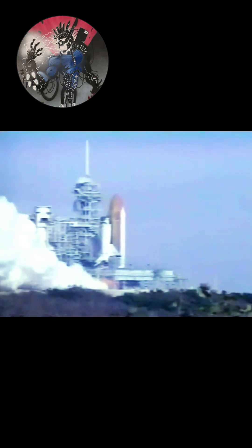4, 3, 2, 1, and liftoff. Liftoff of the space shuttle Columbia.